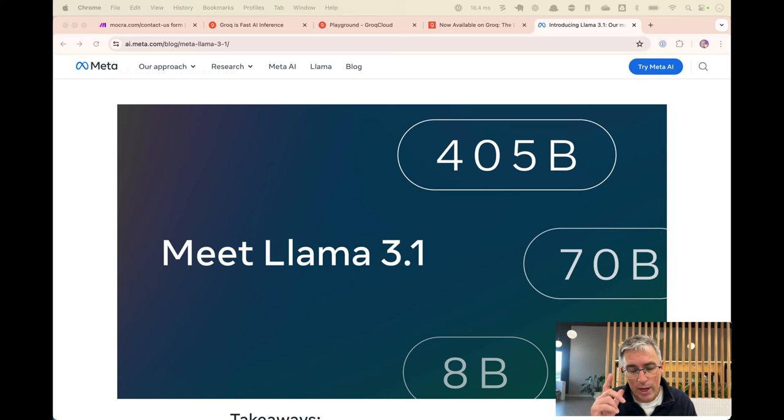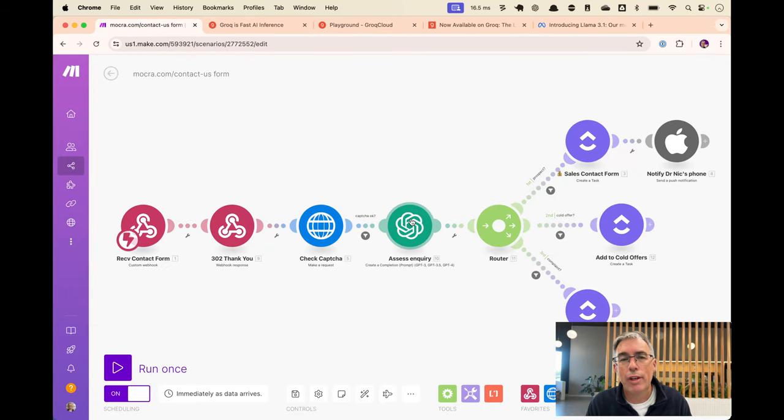So in this video, we're gonna look at what is Llama 3.1, we're gonna look at how we can run it fast on Groq, and then we're gonna implement this inside Make to replace — I've been using OpenAI for one of my scenarios. I've been using OpenAI for a bit of analysis on an incoming contact form, to figure out whether it's a prospect, a cold offer, a complaint, or just spam, and we'll replace it with this new Llama 3.1, and see just how fast we can make it.